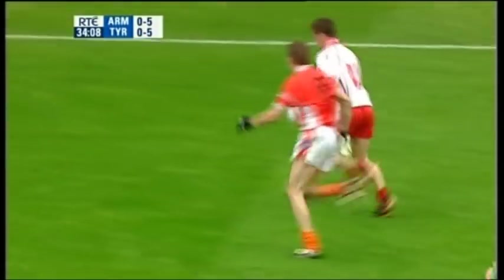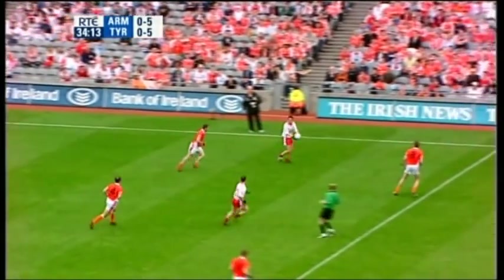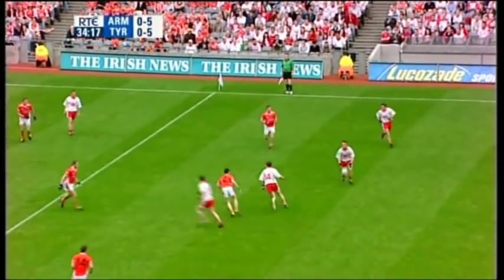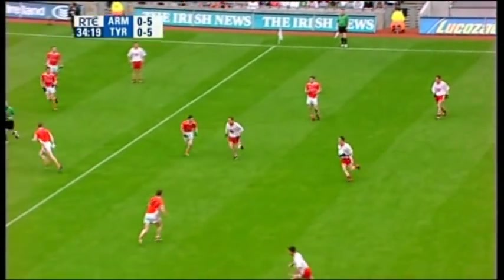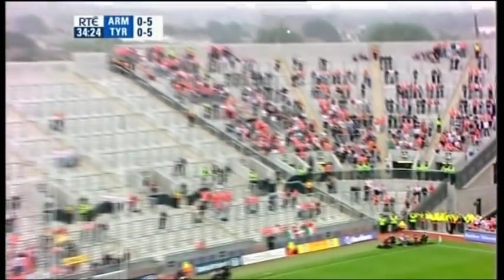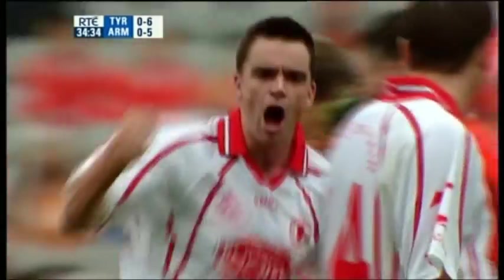Trying to get through, Brian McGregor flicking it forward for Davey Hart. Goes back outside first — Martin Penrose looking at the available options. Coming through the middle, Ryan McMenamin. Can he score, the corner-back? It's bending, and it's bending over the bar.